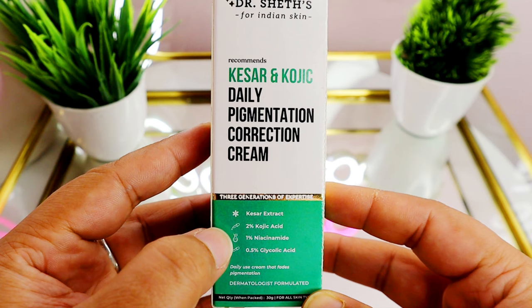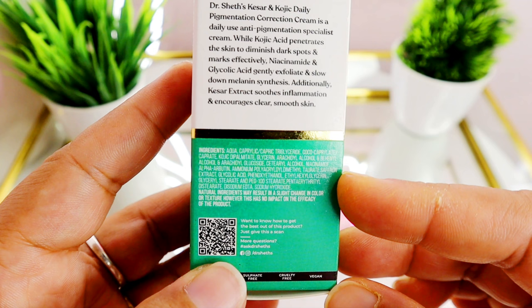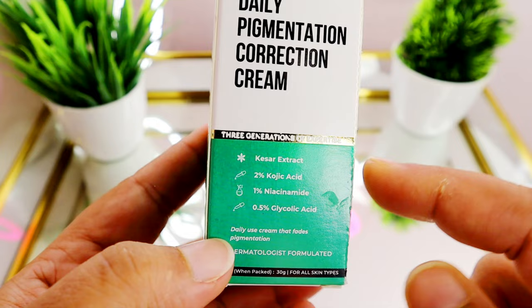On the other hand, the Dr. Sheth one is a fragrance-free formula. In it, you get 2% kojic acid, 1% niacinamide, and 0.5% glycolic acid. You also get alpha arbutin — I can assume around 1% or 0.5%. Apart from that, there are moisturizing ingredients, fatty alcohols, humectants, and kesar extract. Kesar, or saffron, is a precious and very potent herb — it helps brighten your skin, reduce pigmentation, and add a glow.